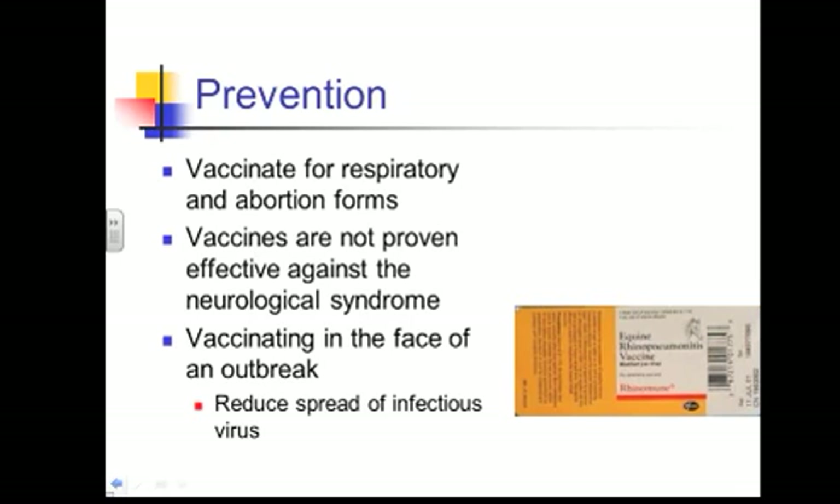Continue to vaccinate for the respiratory forms. Vaccinate for the abortigenic form if you have broodmares. Maximize the immunity present in your herd — again, not proven effective against the neurologic form. Vaccinating in the face of an outbreak is the controversial one, and you're going to get a variety of opinions on that. But if the horses have been vaccinated and you go and vaccinate them, you're going to get a nice anamnestic response. It may reduce the spread of infectious virus — it won't prevent the disease entirely, but it may reduce some of that shedding.